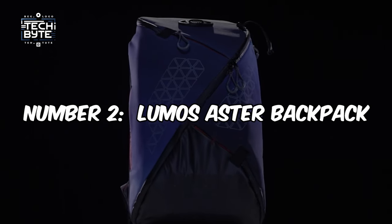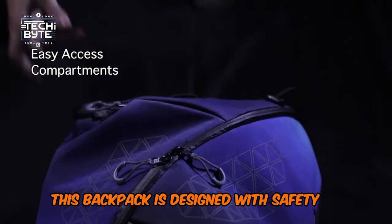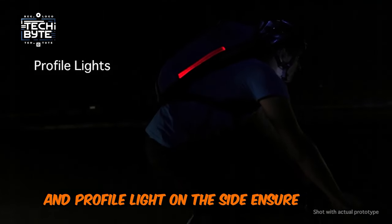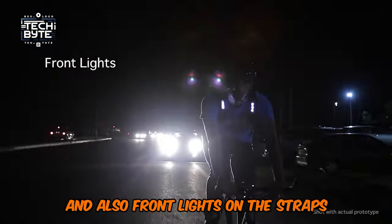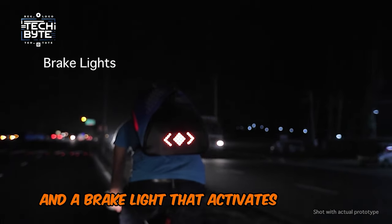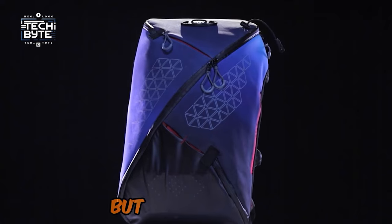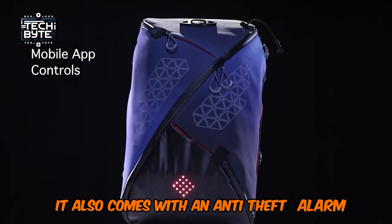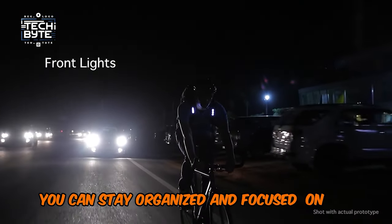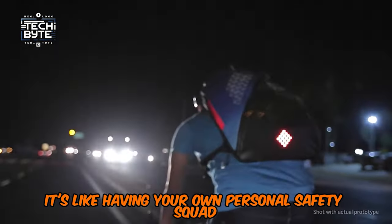Number 2: Lumos Aster Backpack. Check out the Lumos Aster Backpack — it's a game-changer for bike safety. Designed with safety in mind, it features a built-in 16-LED rear running light with a 250-meter range, profile lights on the sides, and front lights on the straps to make cyclists visible from any angle. It also has turn indicators and a brake light that activates when you slow down. Extra features include a U-lock holder, helmet holder, emergency contact info card slot, anti-theft alarm, and a whistle buckle on the chest strap. With its water-resistant design and multiple compartments, you can stay organized and focused on the road.